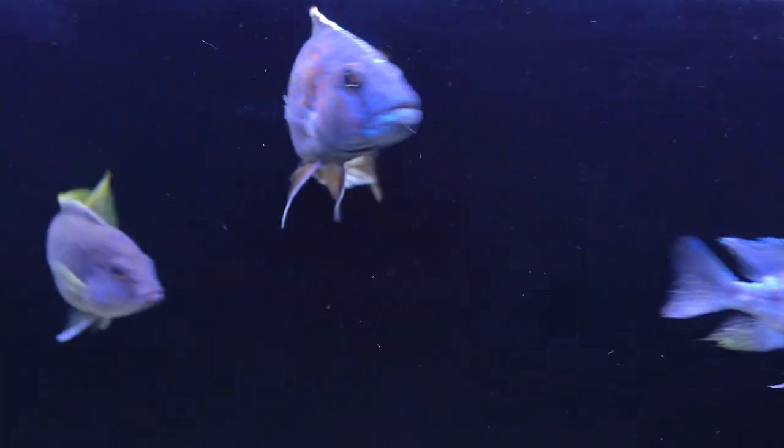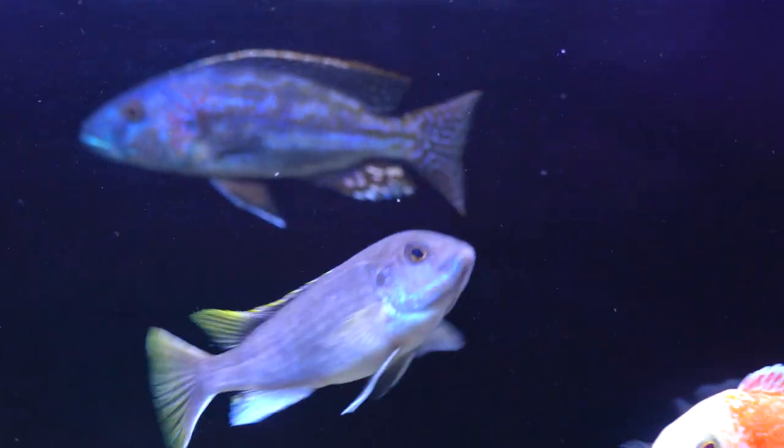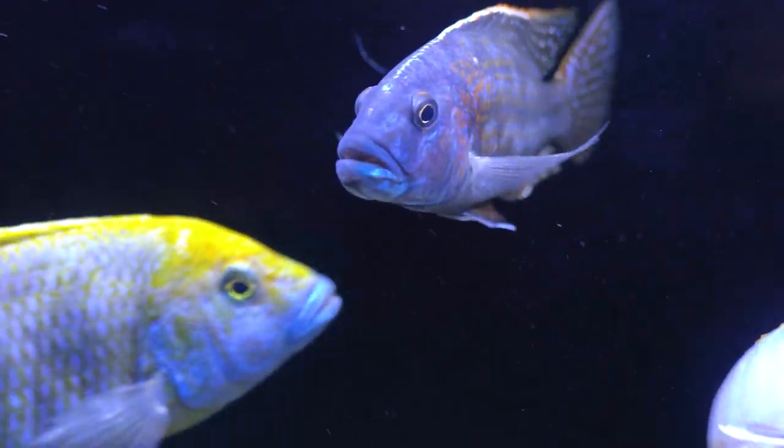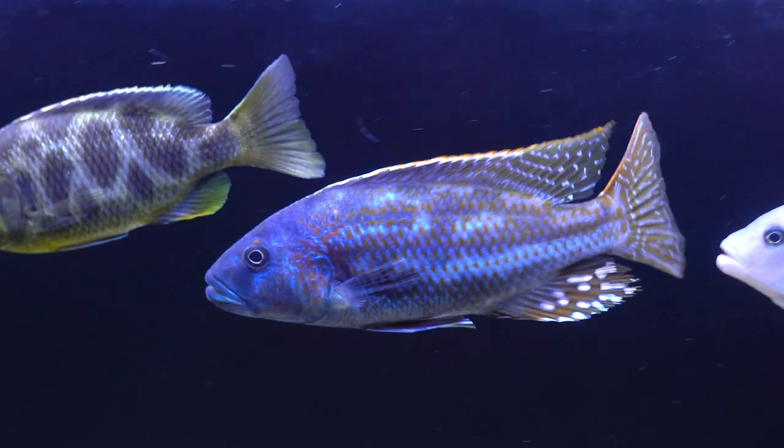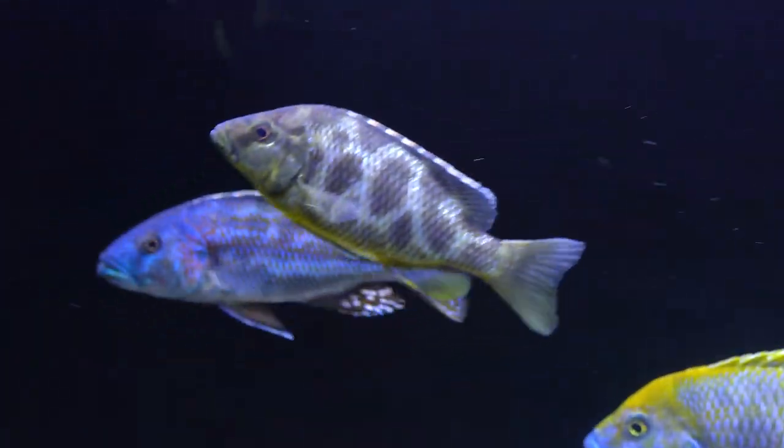This is by far my favorite in the tank right now — my Fusco. I got him from Ron Cichlitz and he was worth every penny I paid for him; absolutely gorgeous colors. He's around six and a half to seven inches.